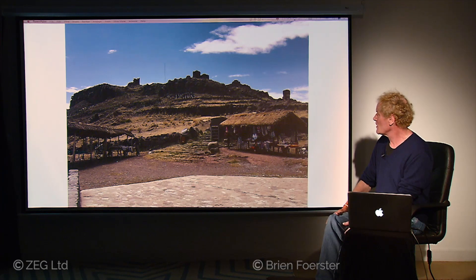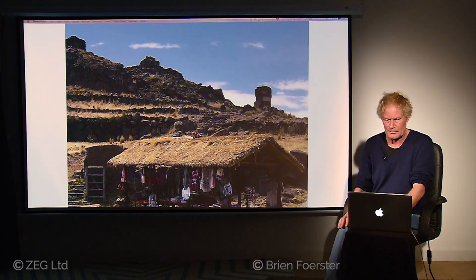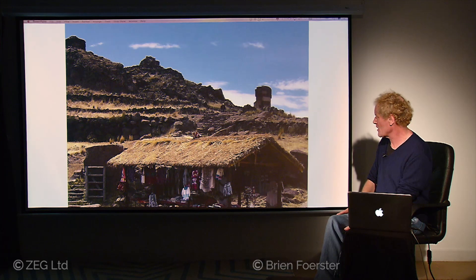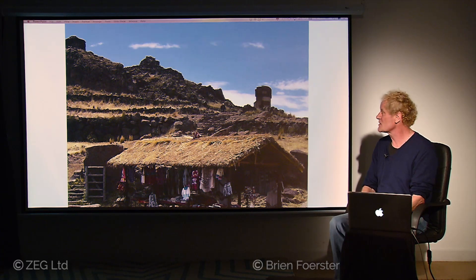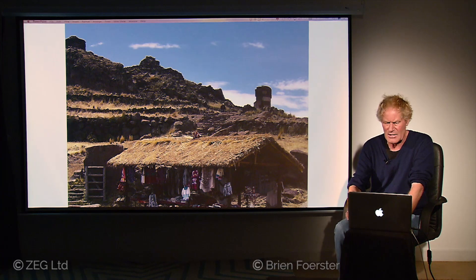At Sillustani, we find all of these interesting looking towers called Chulpa. On the right side, you see one of the major Chulpas — it's narrower at the bottom than at the top and curves at the top. The back side of it actually shows signs of catastrophic damage. So once again, archaeologists believe that the Inca constructed it, but it's highly unlikely because it's of a megalithic nature. The stones that are left interlock perfectly, and so this had to have been created using high technology of some kind.